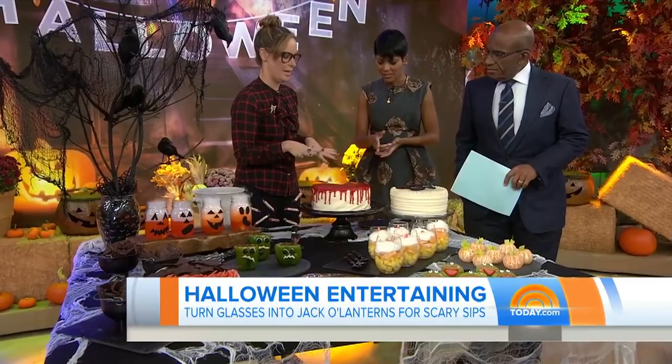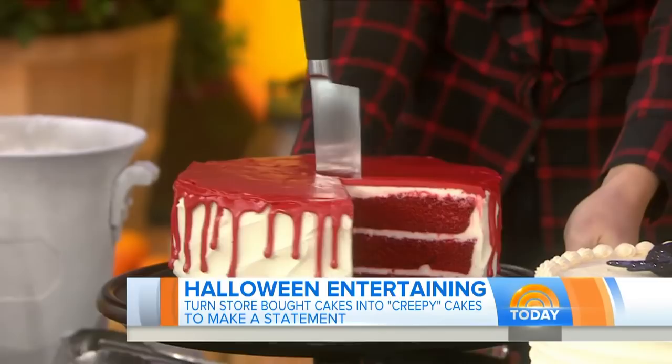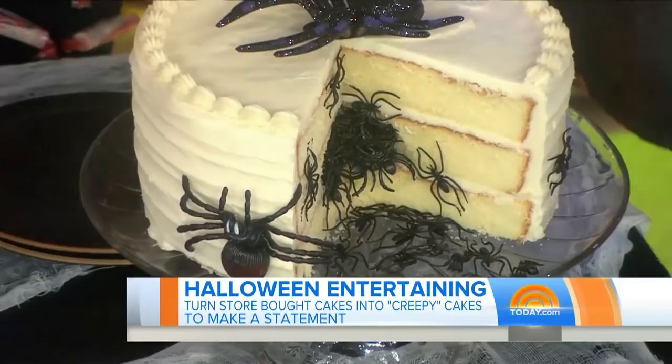Simple centerpieces — store bought cakes. This was a red velvet cake; we just drizzled a little bit more of the red on top. And then this is just a vanilla layer cake that we went ahead and turned into a freaky effect. It can be spooky without being too scary.